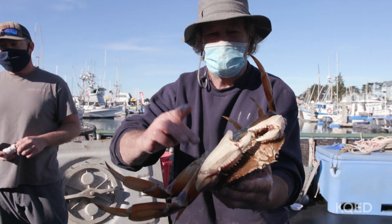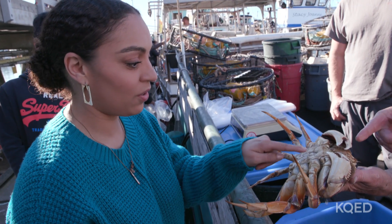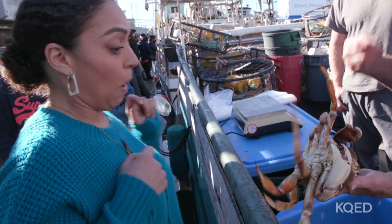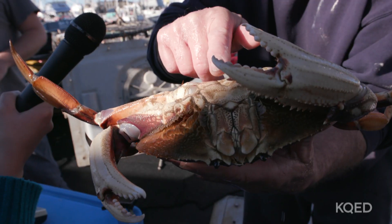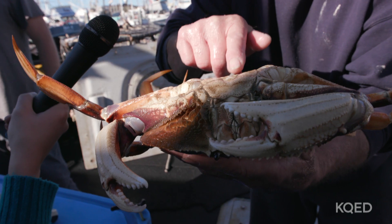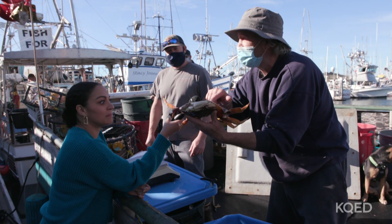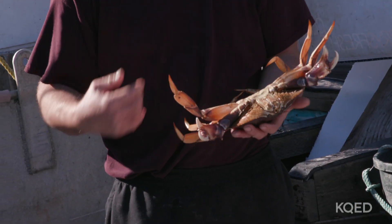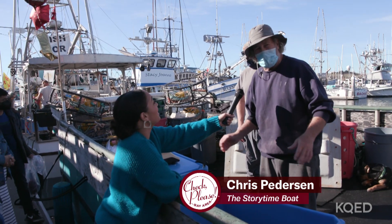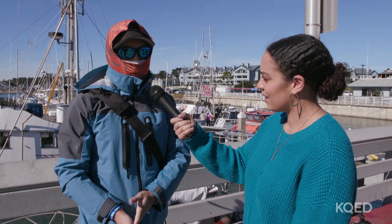I'm going to show you how to put a crab to sleep — nice and easy. There he goes, he's done. Now you can put him in your pot of water and he won't scream — he's sound asleep, he never knew what happened. I eat crab omelets, crab pizza, crab fettuccine — every way you could imagine, stir fry with onions and ginger, or just boiled.